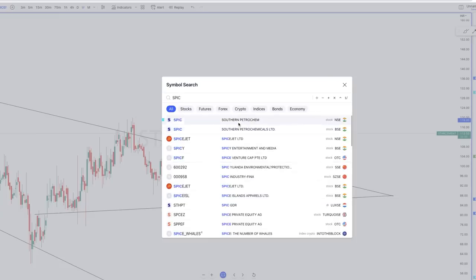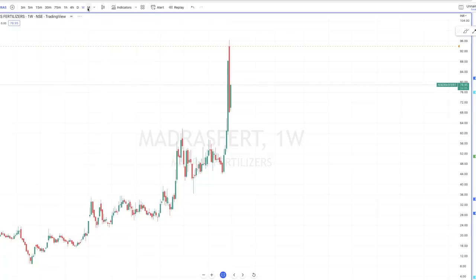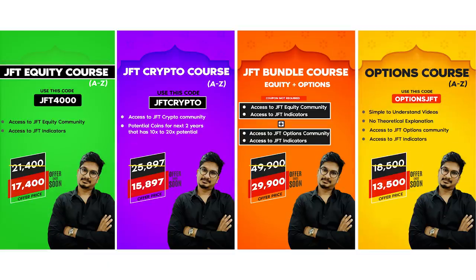SPIC and Star Cement are both on my watch list and I may take up some trades. Let's hope 2023 gives a good breakout — advance Happy New Year! Thank you so much, see you soon with another video. Please do not forget to like this video — it takes a lot of effort to find stocks like this and I hope you appreciate that. Also, there is a huge offer going on for all the courses — please use the discount code mentioned in the images if you want to invest in yourself and get better in 2023. I highly recommend all the courses — for every one rupee you pay, you should get at least five to ten rupees in return. Thank you so much for watching this video with patience — see you soon.